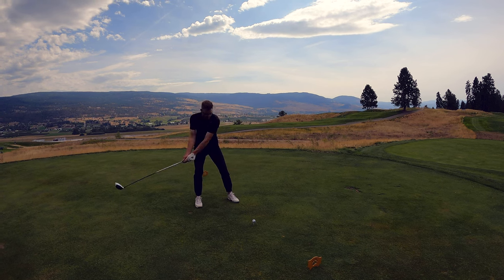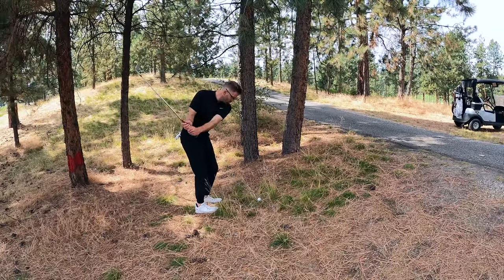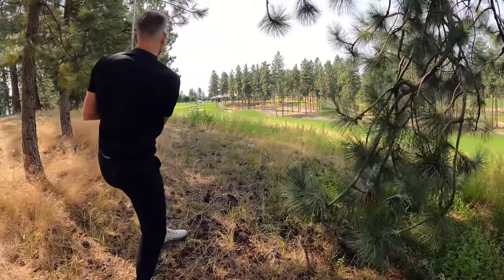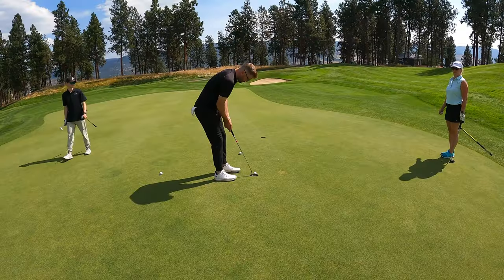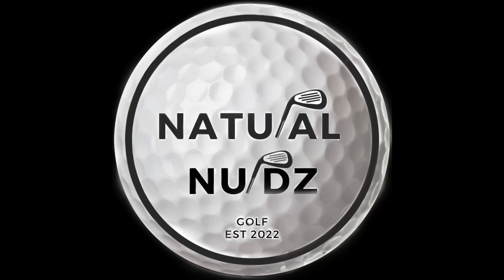Number 18 at the Bear, Okanagan Golf Club. What a golf course — it's challenging. Hole number 18, par 5, 547 yards. What can we do? Horrible — we need some luck in here. No idea, it's up there somewhere. Nice try. Thanks for tuning in — that's every shot. Back nine at the Bear at the Okanagan Golf Club. Thanks for watching. We'll catch you in the next one. Bye.